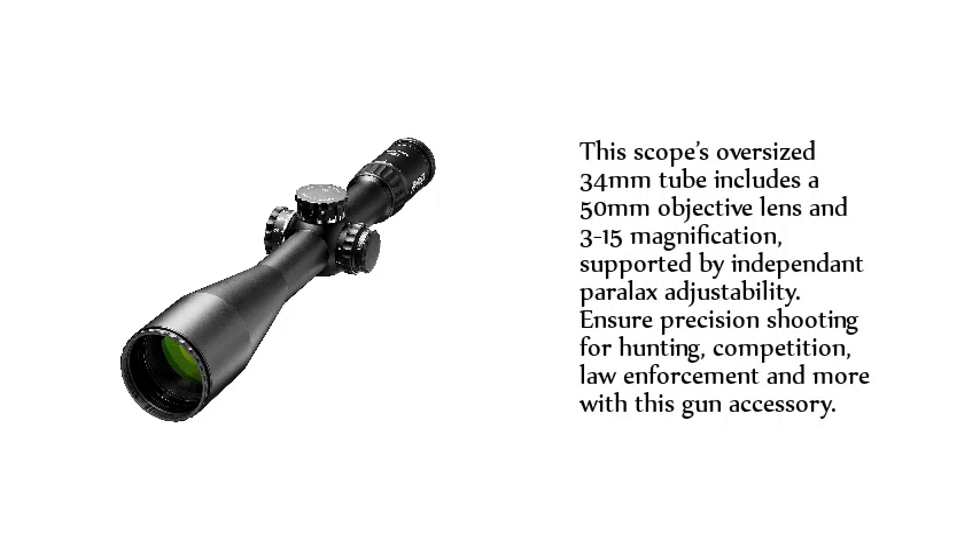This scope's oversized 34mm tube includes a 50mm objective lens and 3-15 magnification, supported by independent parallax adjustability. Ensures precision shooting for hunting, competition, law enforcement, and more.